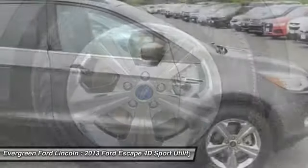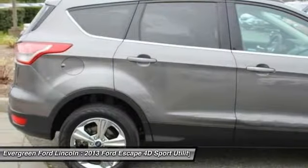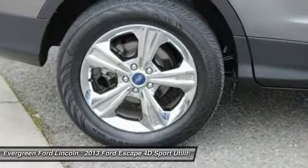AM, FM, CD, MP3 radio, CD player, rear window defroster, and fog lights. If affordable style and reliability are what you're looking for,